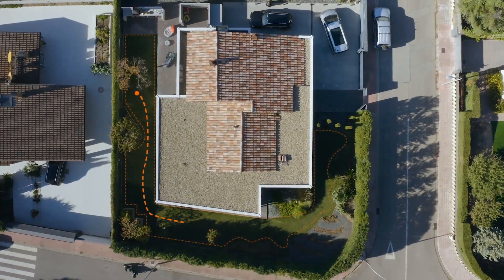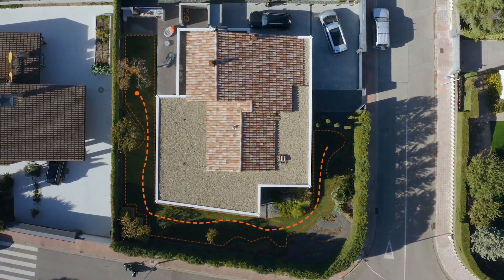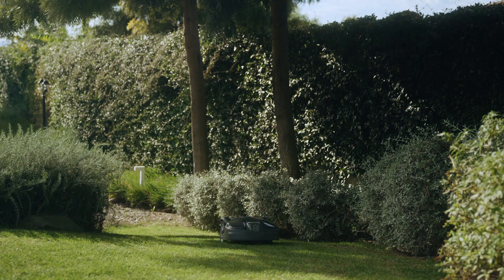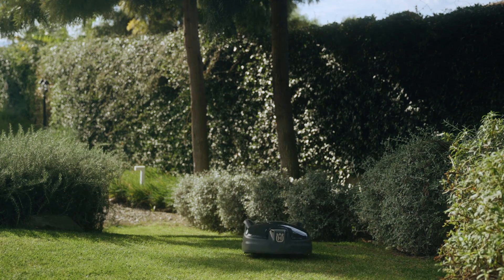Even if you have a complex lawn, full coverage of all areas is ensured by the guide wire. The guide wire and the technology inside the mower help Automower pass through narrow passages and reach remote work areas.